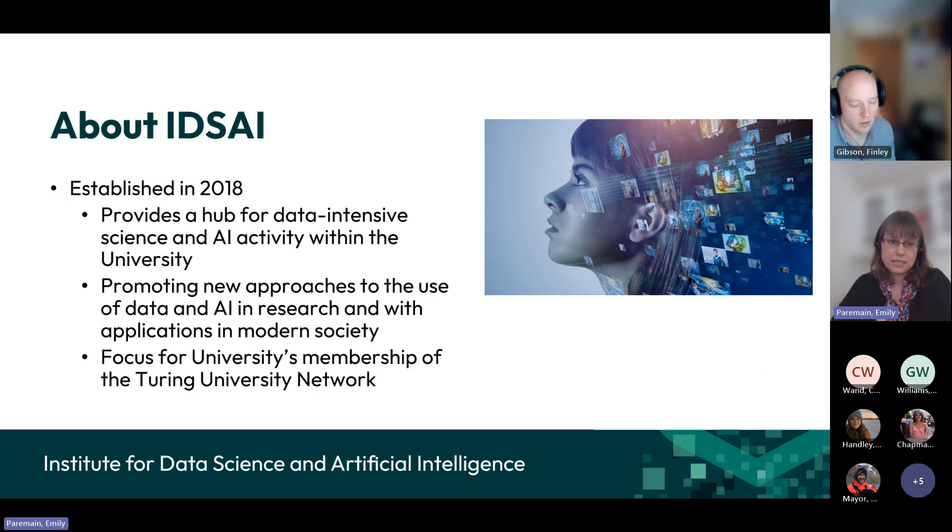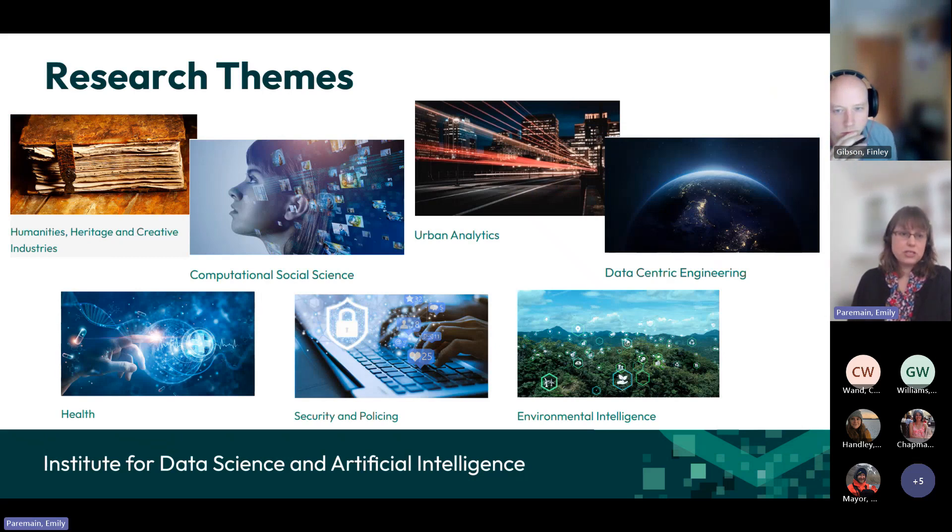The Turing Institute is the National Institute for Data Science and AI, which the university is a member of, and we liaise with that organisation through IDSI. We have a number of research themes — about 14 of them at the moment. The ones on this slide are particularly focused around subject areas and sector-based issues. We try to use these as ways of bringing people together to talk about specific topics and opportunities for funding or other ways to collaborate from across the university.